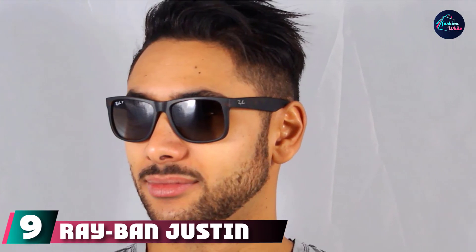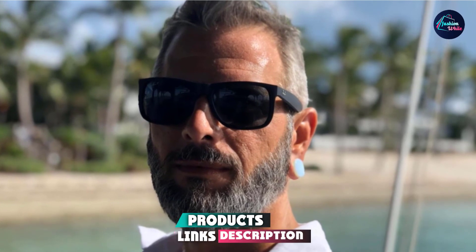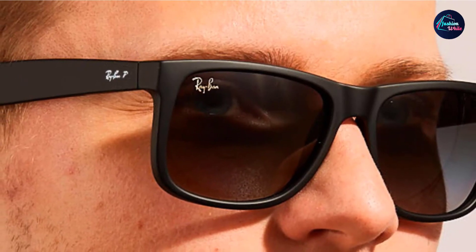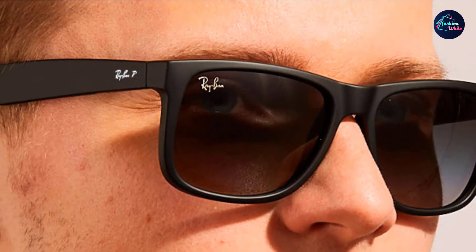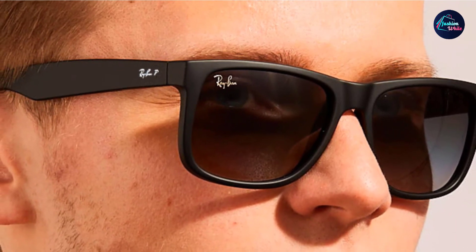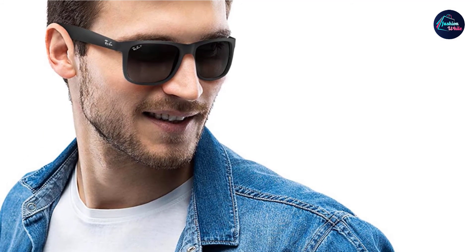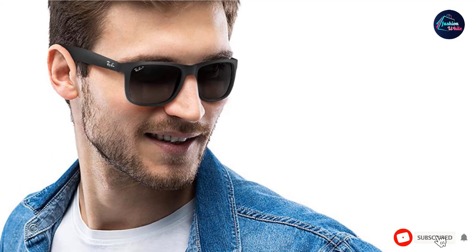Next at number nine, we have Ray-Ban Justin Rectangular Sunglasses. If you're not into the look of typical golf sunglasses, opt for this classic pair of Ray-Ban rectangular sunglasses instead. The stylish, unisex glasses offer 100% UV protection, so you'll look good while protecting your eyes on the golf course. The frames are made from high-quality plastic, and the lightweight lenses can be cut for prescriptions. These golf sunglasses are also polarized, meaning more enhanced contrast and clarity and less eye fatigue and glare. For bonus style points, there are various frame and lens colors to choose from.